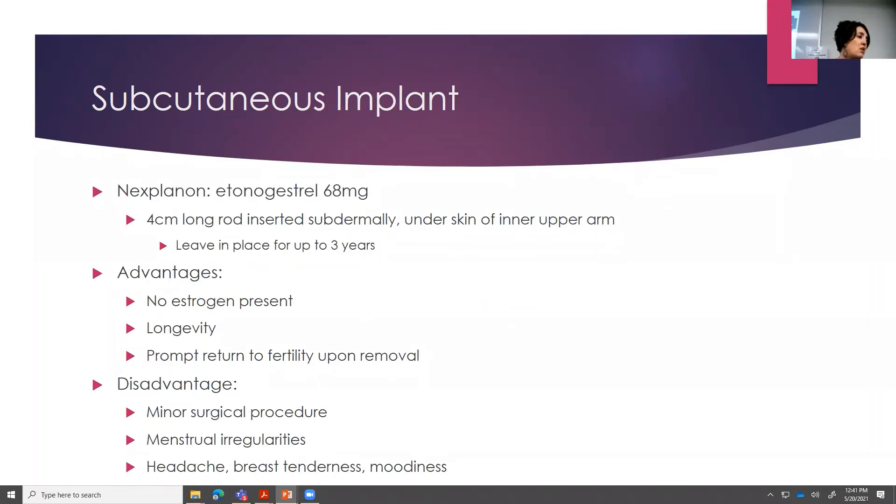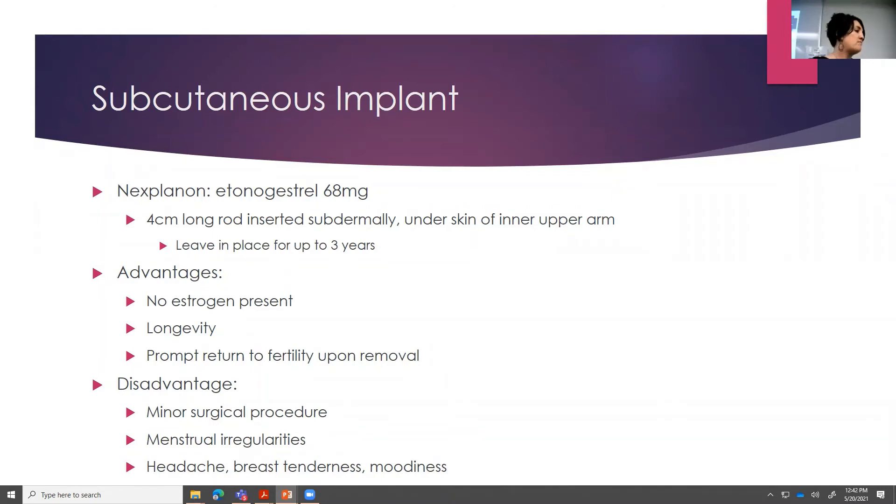The implant: this is a four-centimeter long rod that's inserted subdermally under the skin in the inner upper arm. You can leave it in place for up to three years. Advantages: it does not have estrogen — it's just a progestin. The longevity is amazing — put it in and don't have to worry about it for three years. It does have a prompt return to fertility once it's removed, which is a plus. Disadvantage: you have to have a minor surgical procedure. It can cause some menstrual irregularities, headache, breast tenderness, moodiness.